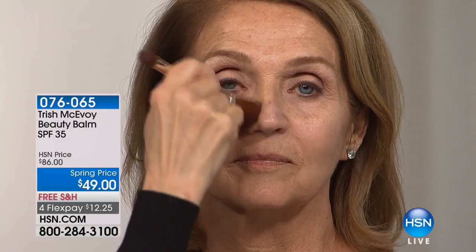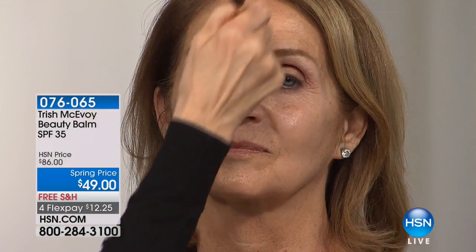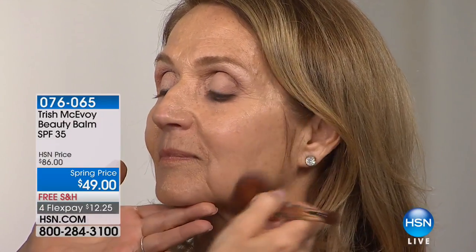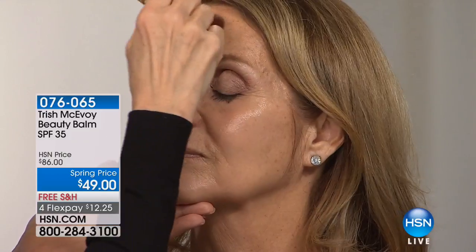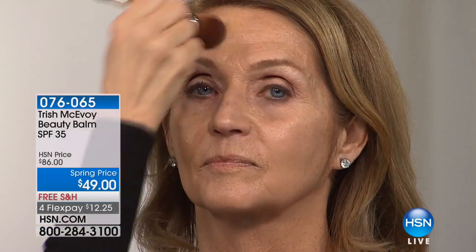Remember, this is your moisturizer, this is your sunscreen, this is your SPF, and it's also your primer — very, very quick and easy. What this does is give you that beautiful glow, and as you wear it your skin drinks in all the benefits. What's very important is that on days when you're in a hurry, this product is for you. Trish gives HSN once a year the benefits of everyone being able to buy this product.